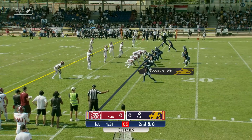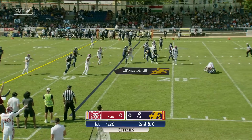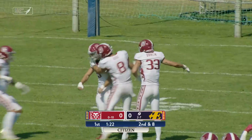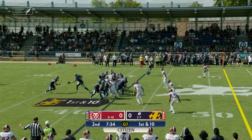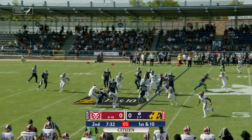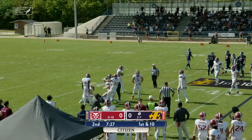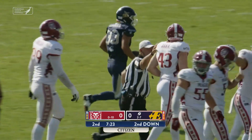Back in the backfield, Mangal in the shotgun formation. He'll take the snap from the 26, and he is wrapped up and dropped in the backfield as a sack for the Prague Lions. First and ten snap, and it'll be a handoff to the back. He is stacked up in the backfield and dropped by the Prague Lions defense.